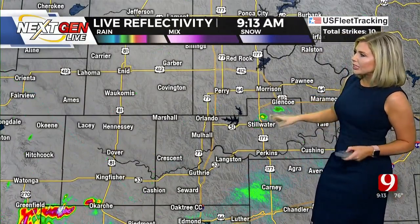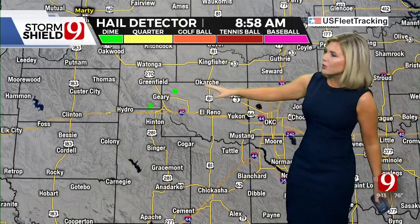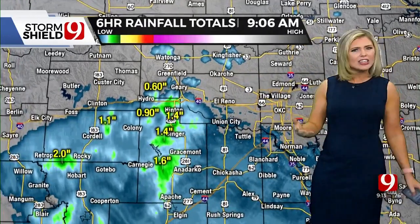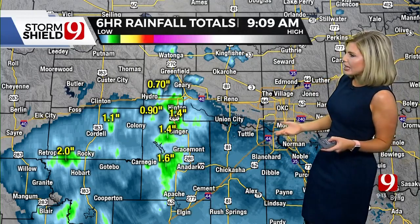Also had a couple of showers just north of Stillwater, but it looks like those are pretty much going away. Looking at our hail detector, we've had a couple of dime-sized hail within some of these stronger storms, but even that's weakening. Not really expecting too much in terms of severe weather or big hail today by any means.